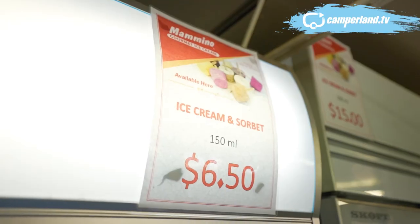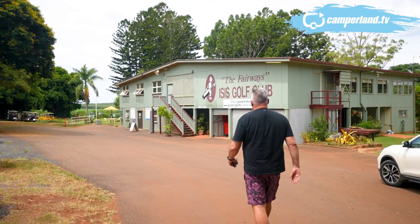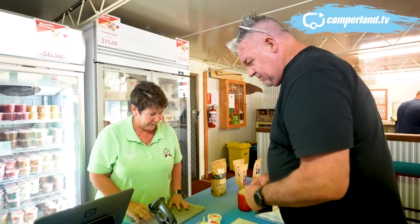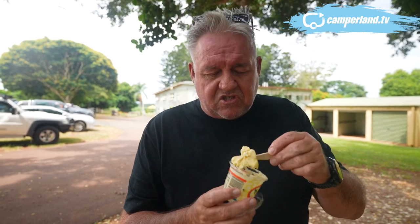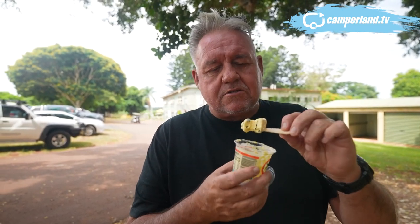Mimino's ice creams are an institution in these parts. If you haven't had one, put it on your list. They recently moved their retail store to the Isis Golf Club and their ice cream tastes better than ever. They say you should never eat on camera, but honestly this is heaven — so much passion and creamy goodness. Mimino's ice creams near Childers is a must.